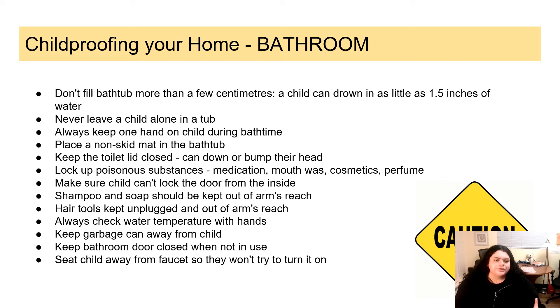Now let's talk about childproofing your bathroom. When giving your child a bath, never leave them alone in the tub, and don't fill it more than a few centimeters — a child can actually drown in as little as 1.5 inches of water. Always keep one hand on the child during bath time to prevent falling or accidentally hitting their head. Place a non-skid mat in the bathtub to help prevent slipping. Keep the toilet lid closed because kids get very curious — you don't want them to accidentally drown or hit their head. Make sure your garbage can has a lid or is out of reach. Lock up any substances that could be poisonous, including medications, mouthwash, cosmetics, and perfume to avoid your child ingesting them. Make sure your child can't lock the bathroom door from the inside in case they accidentally lock themselves in.